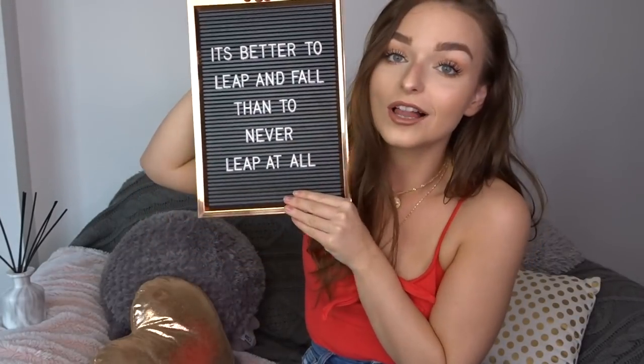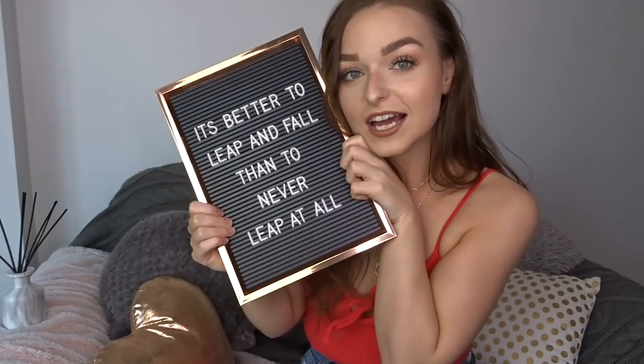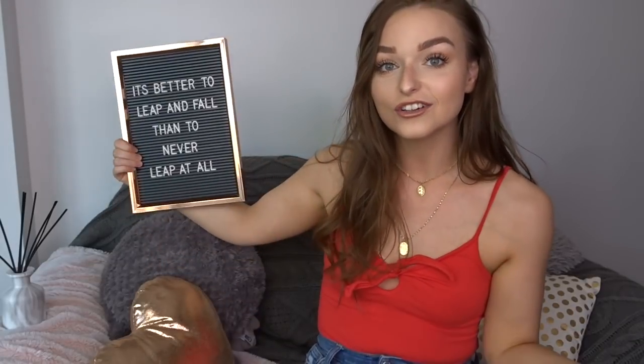The last thing I'm so excited about is a letter board — very Pinterest and Instagram right now. It was £6, it's A4 size with a rose gold copper frame, and it comes with 292 letters. I've already put a quote in it: 'It's better to leap and fall than to never leap at all' — which is from the Flashdance musical that I saw over Easter. It's going to look so cute anywhere.